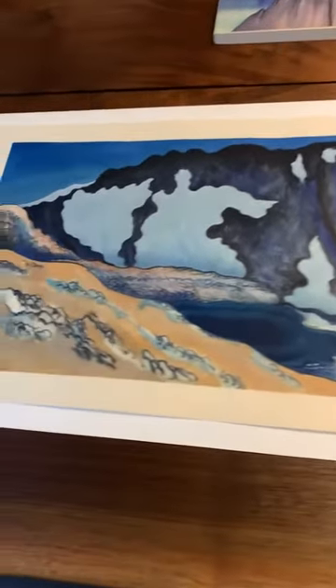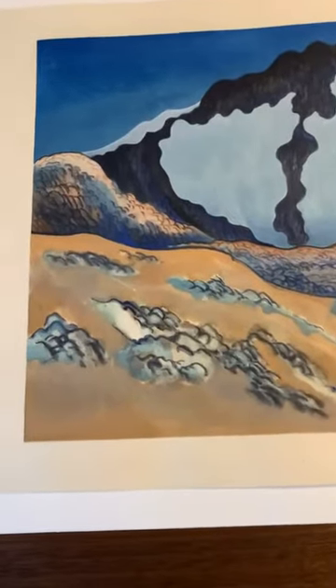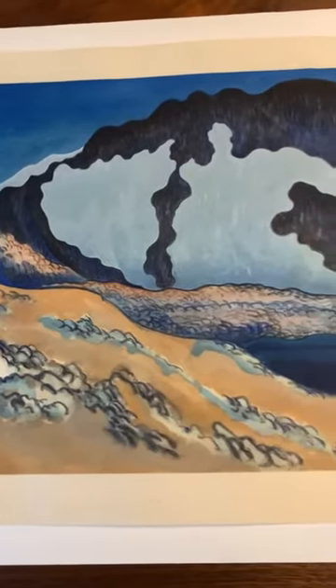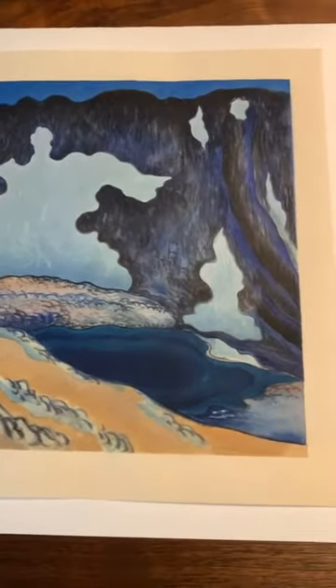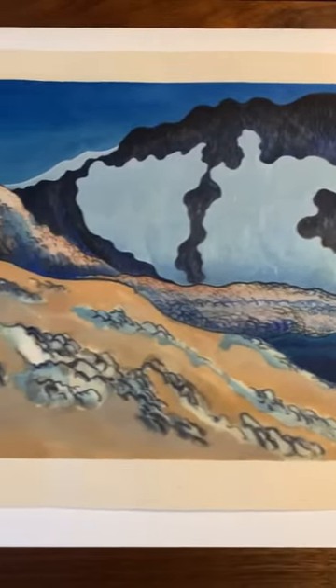That's the official title that Takamizawa gave the print. It was done in 1930. You can just see how beautifully well done it is. It's a beautiful night scene, and it has a really soft, almost watercolor-like quality to it. But it is, in fact, all printed with woodblocks.